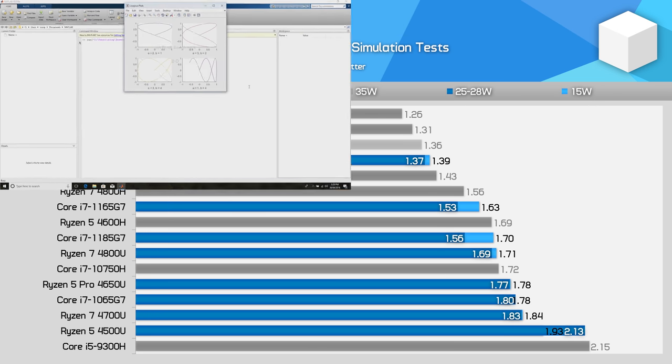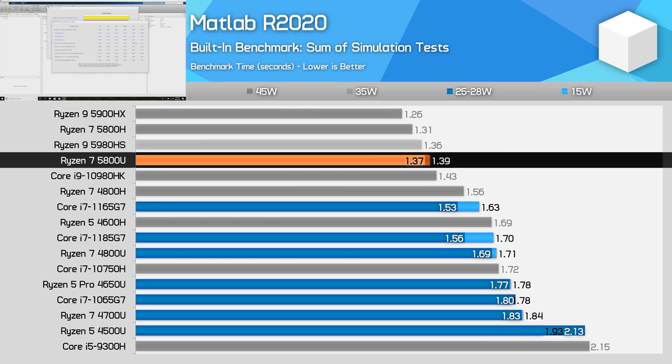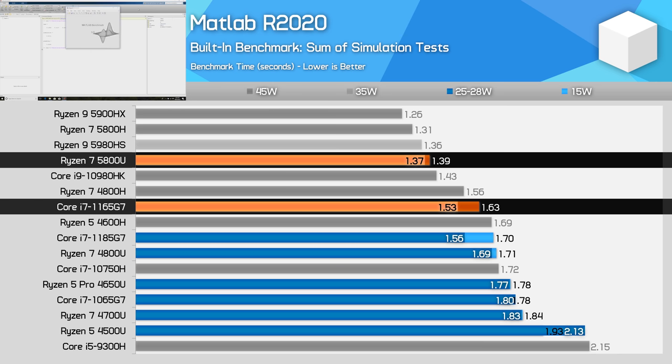MATLAB's built-in benchmark is a good mix of multi-threaded, single-threaded, and cache-heavy tests. It's here we see some of AMD's IPC gains come into play, allowing the 5800U to easily outperform the 4800U in both power classes. The 5800U is 23% faster, and a lot of that is likely down to the doubling of L3 cache. It also puts the 5800U at least 11% ahead of Intel's Tiger Lake processors, so with the design improvements AMD have made, they have been able to go from slower than Intel to faster than Intel.